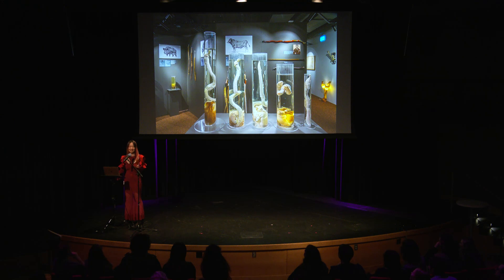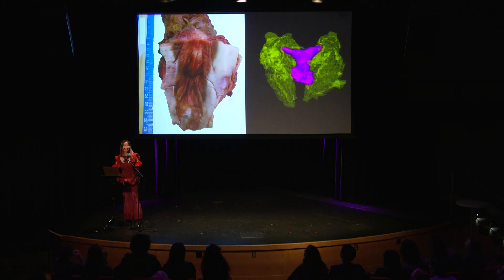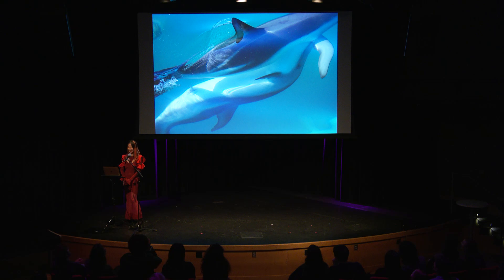Guess whose clitoris it is. The first one — it's a little bit similar to humans and it's 10 centimeters long. Guesses from the audience: sloth, pig, whale, cow? No. It is dolphin. And what's more impressive is dolphins masturbate on the sandy floor and they use dead fish as sex toys.